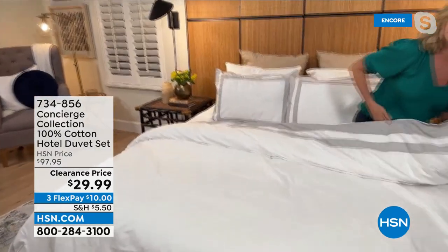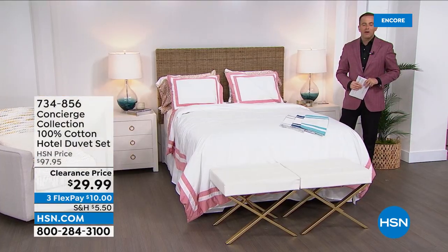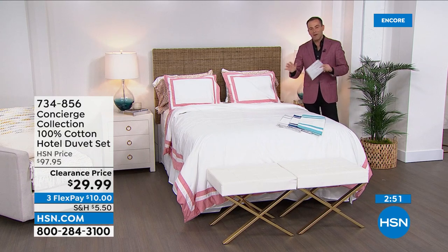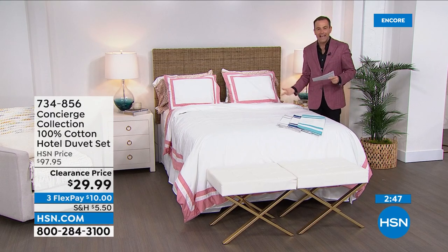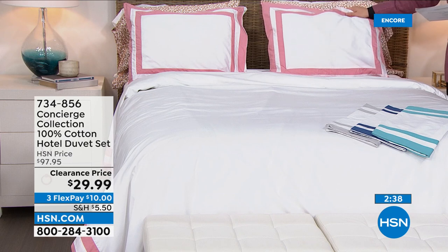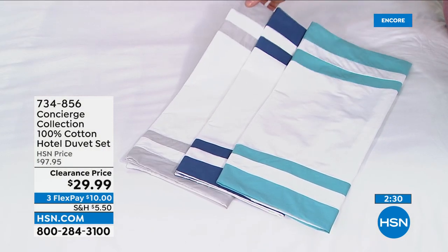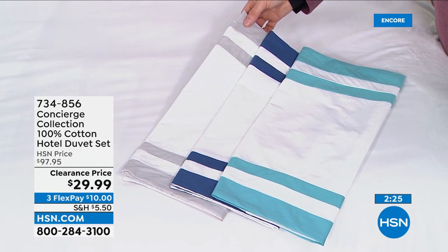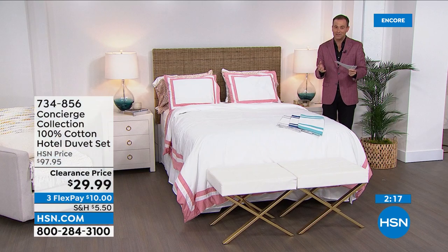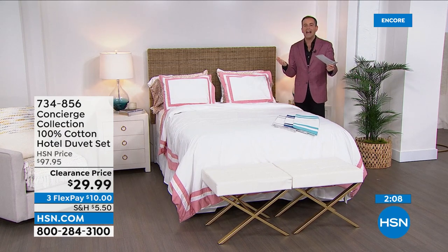The framing goes all the way around — it's timeless, clean, and classic. It'll go in any bedroom. It has a side envelope closure and wrinkle resistance built in, so even though it's 100% natural cotton, you'll have a little help with wrinkles. It's beautiful in that crisp white — an elevated look. Sometimes you just want to refresh a bedroom but don't have a lot of money. This is your opportunity at $29.99. About 300 left in each option — twin, full, queen, king, California king.